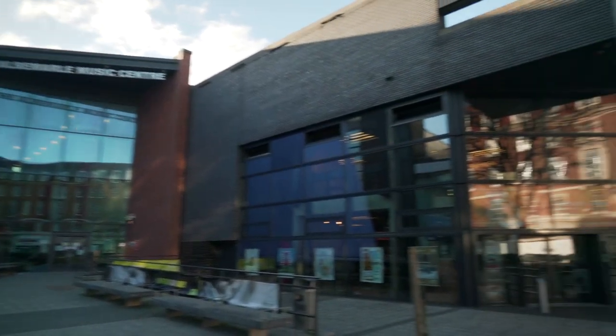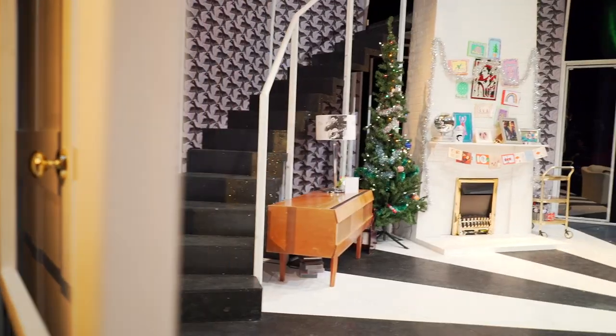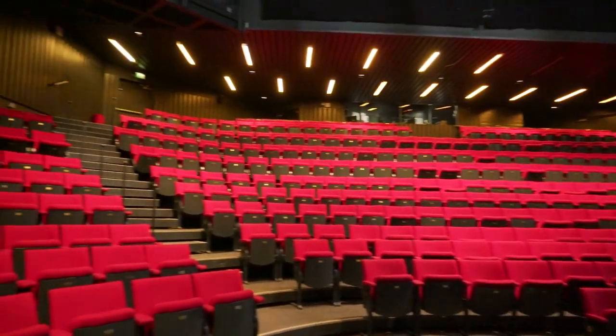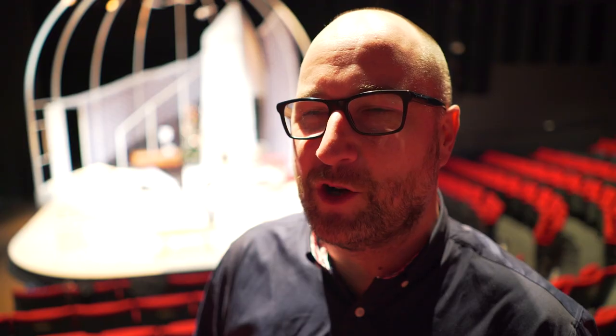My name is Mark Babich. I am the artistic director of Hull Truck Theatre. It started in the early 1970s by a director called Mike Bradwell, who was with a bunch of quite revolutionary theatre makers, and they decided to create a theatre company in probably the least likely place in the early 1970s, and that was Hull. They literally started from making work out of the back of a truck — hence the name Hull Truck.